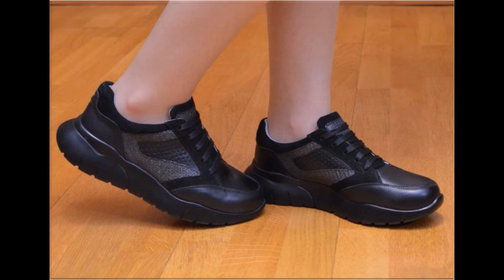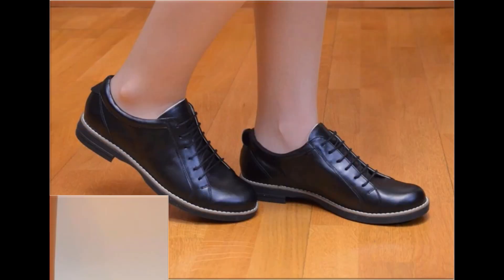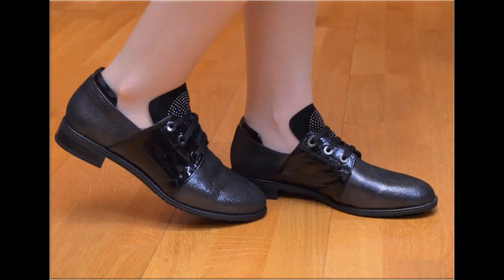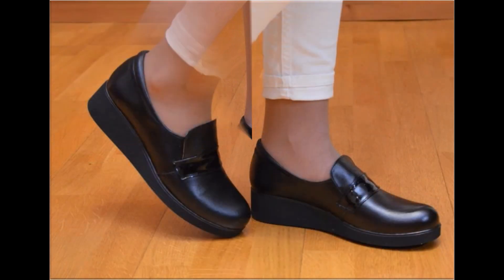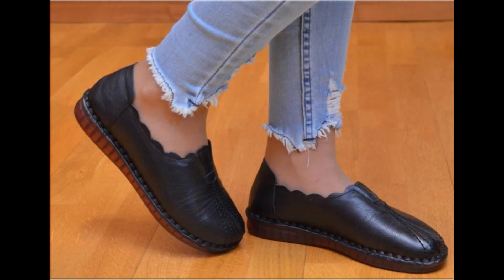Round toe, square toe, and pointed toe footwears are available here. Back close, back open, zipper back, and sling back — all the best shoe designs are included here. You are watching printed, plain, embroidered, and embellished all types of branded footwears. The colors of these footwears are very bright, eye-catching, and attractive.